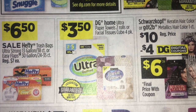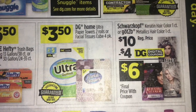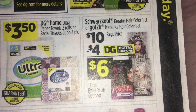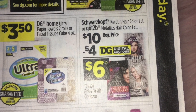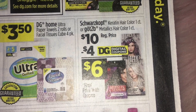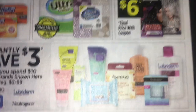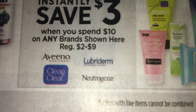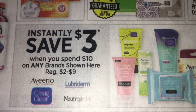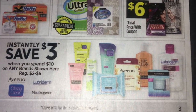DG Home trash bags are $7.00. Hefty trash bags are $6.50. DG Home paper towels and facial tissue are $3.50. Schwarzkopf and Got to Be hair products are $10.00 with a $4 digital coupon, making them just $6.00. At the bottom, there's instant savings on Aveeno, Clean & Clear, Lubriderm, and Neutrogena — when you spend $10.00, you get $3.00 off instantly.